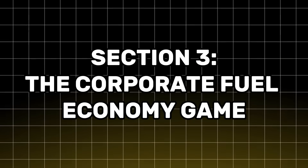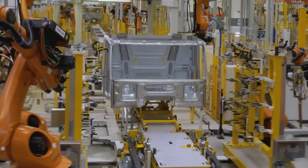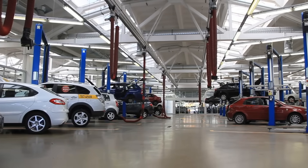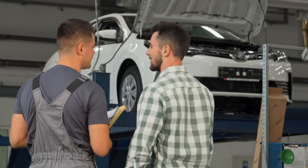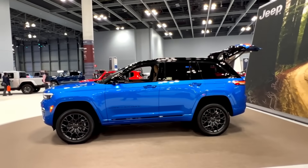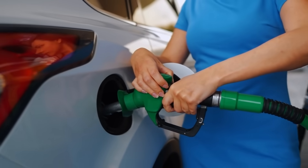The corporate fuel economy game. If thicker oil protects better, why does almost every new car recommend 0W20 — even big trucks and SUVs? Two words: government regulations. Car manufacturers face something called CAFE standards — Corporate Average Fuel Economy. If their fleet's average fuel economy drops below the target, they face massive fines, we're talking millions of dollars per year. By specifying thinner oil across their entire lineup, they can bump up the average MPG just enough to dodge those penalties. It's a numbers game.